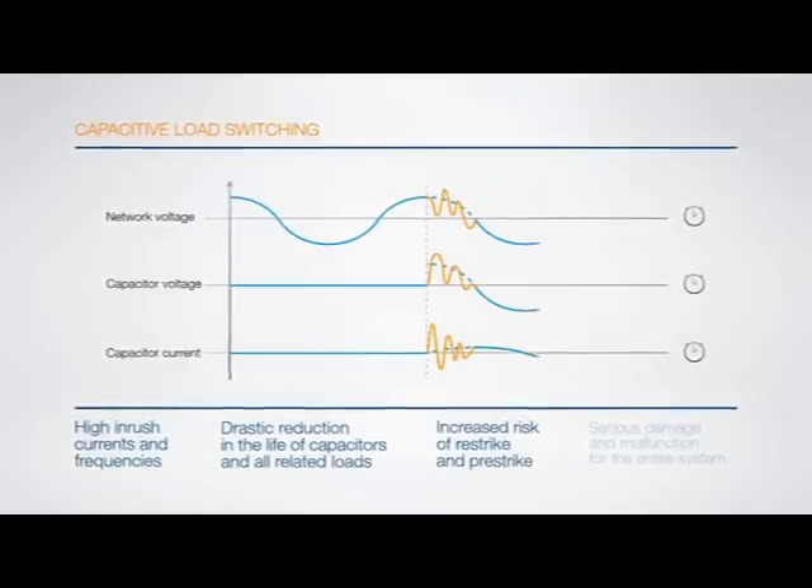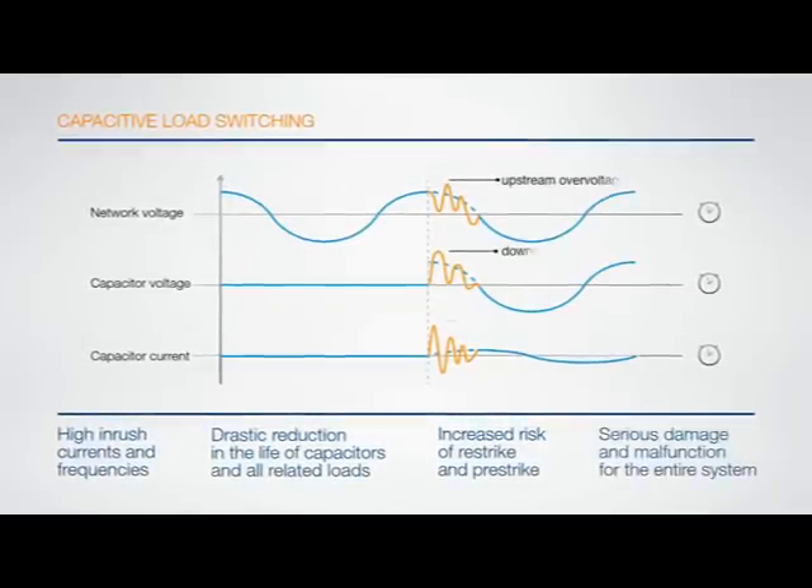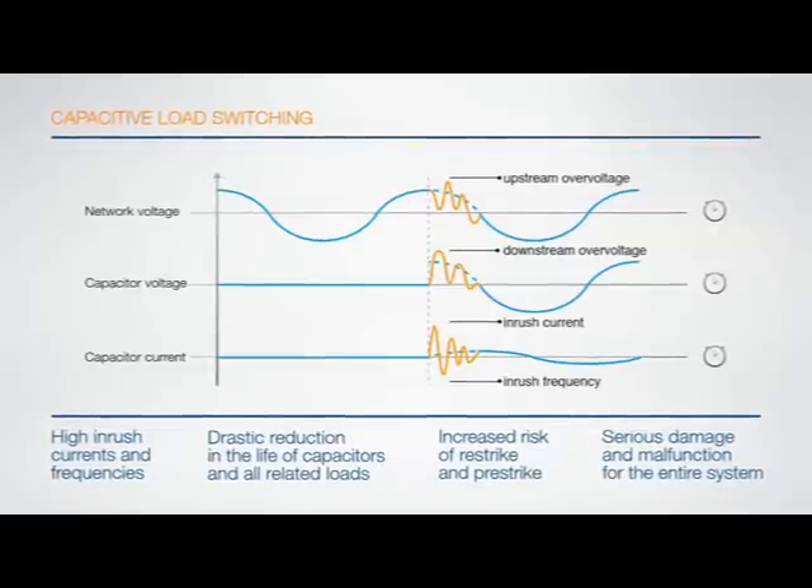The risk of re-strike and pre-strike — an unpredictable but ever-present risk — can lead to serious damage and overall system malfunctions.